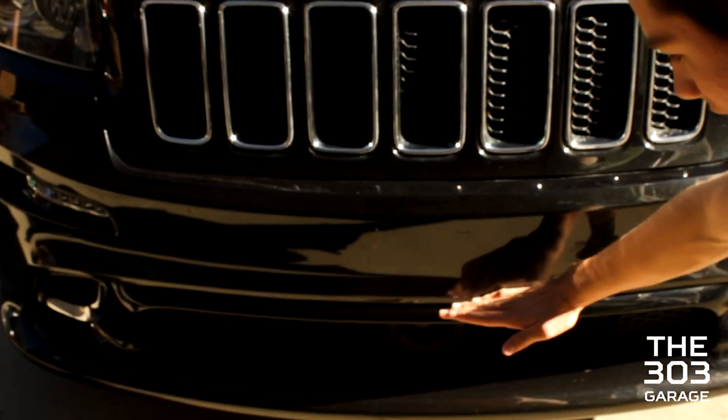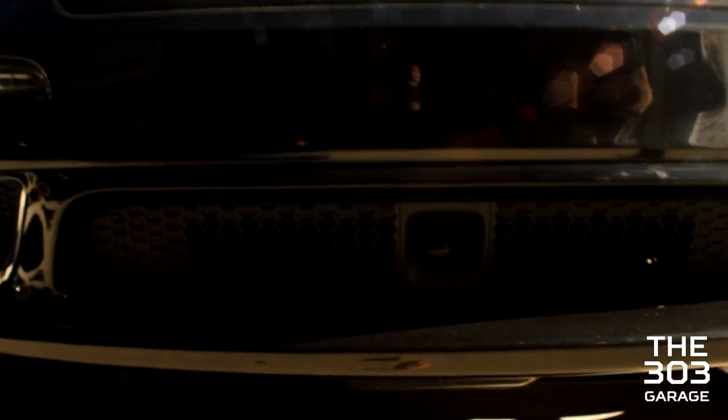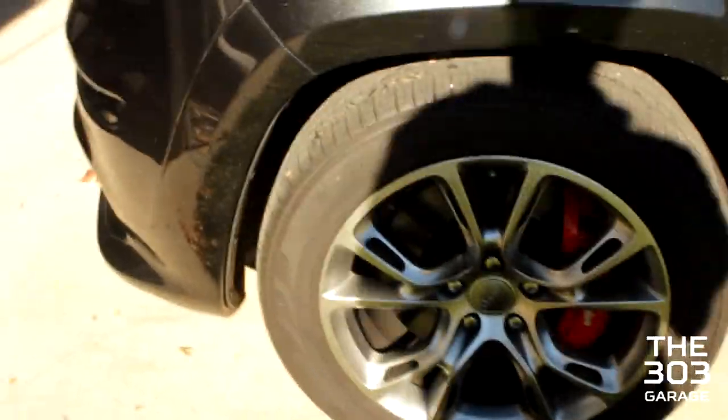They lowered the grille about six inches, so basically there's no more off-roading capability. It has tighter suspension than a Mustang. Going up the driveway it shows — it's got 20-inch rims too.